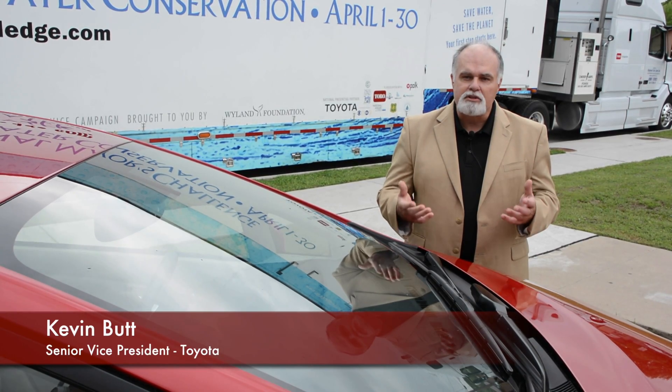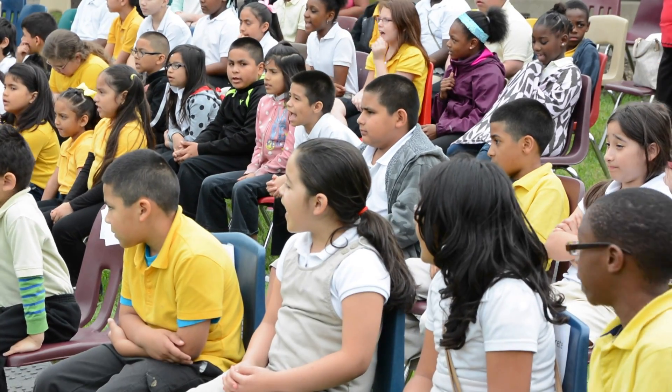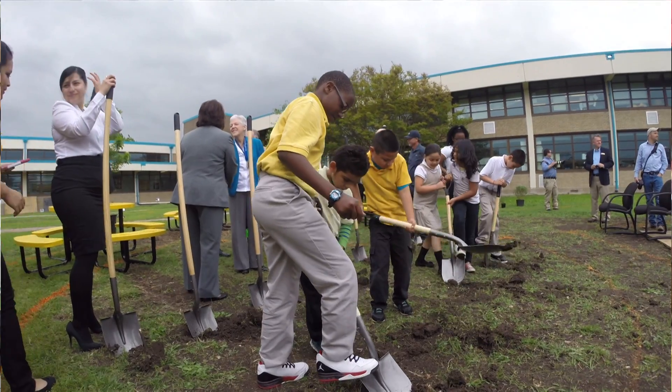Toyota shares its knowledge, its resources, and its time. It's used to help educate the young people. They're the ones that are going to inherit what we're trying to do here.